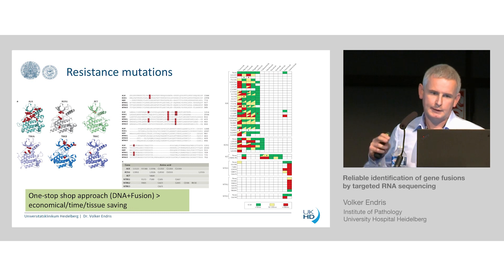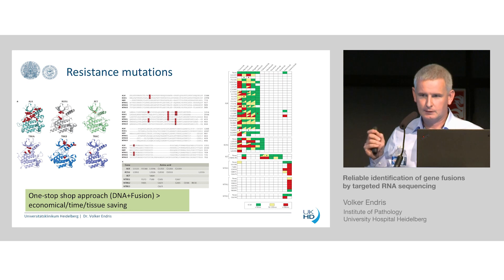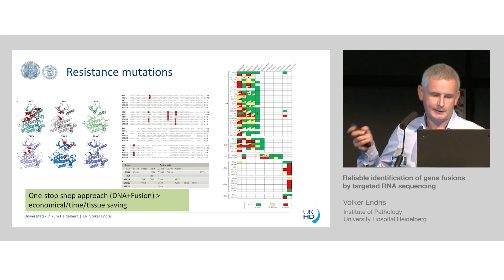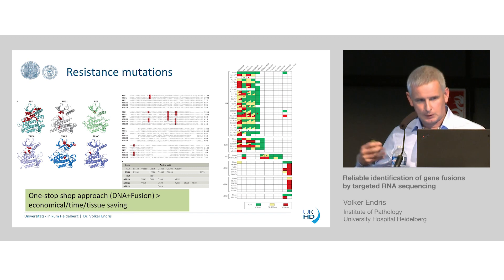This one-stop shop also enables simultaneous detection of resistance mutations that obligatorily appear after treatment with tyrosine kinase inhibitors. It is very interesting to see that the resistance sites are very similar between different genes — independent of whether you have ALK, ROS, or RET — the sites where resistance mutations appear are very similar. This is important for clinicians because, especially for ALK, you can switch to different therapies and achieve much better outcomes for patients.